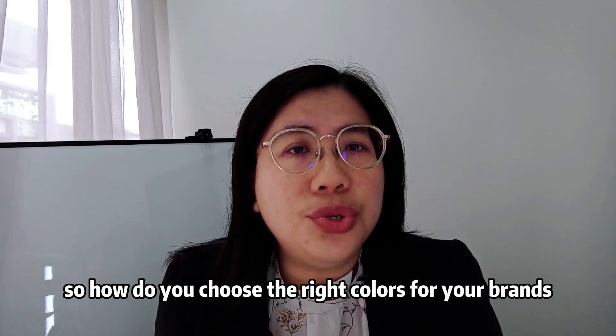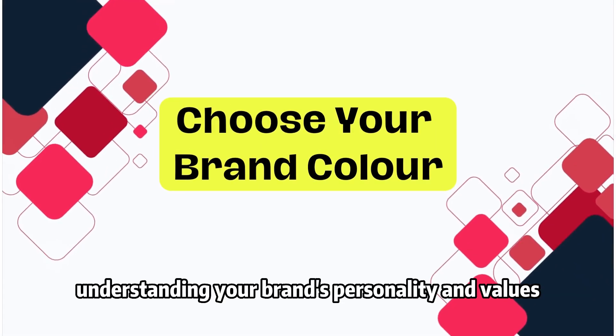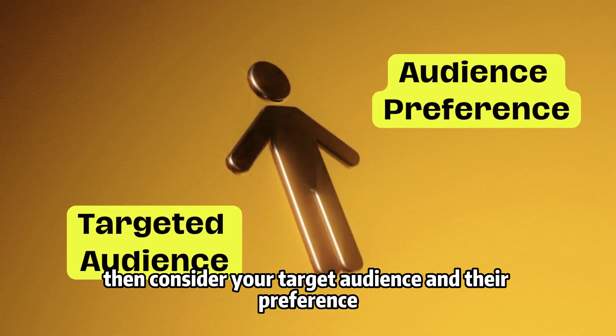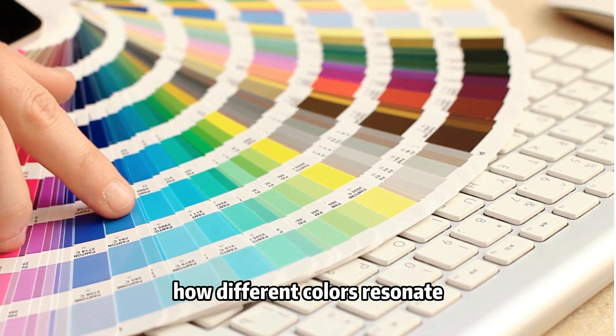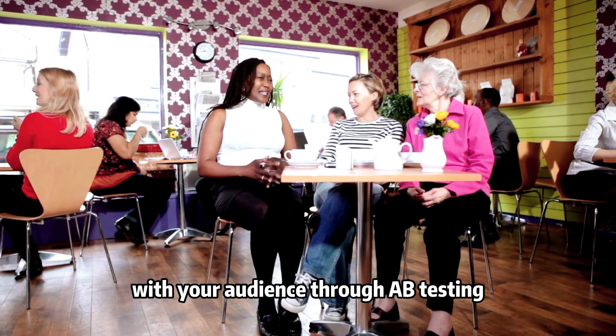So how do you choose the right colors for your brand? Start by understanding your brand's personality and values. Then consider your target audience and their preferences. Experiment with color combinations, and don't be afraid to test how different colors resonate with your audience through A/B testing.